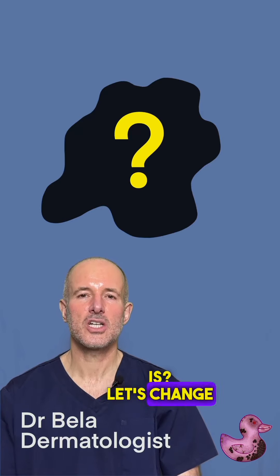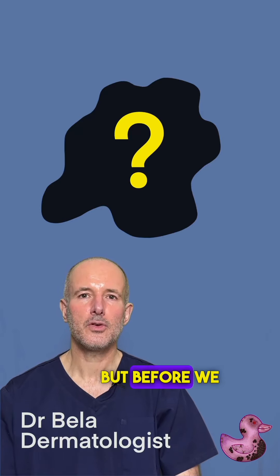Do you know what melanoma is? Let's change that image today. But before we dive in, do me a favor.